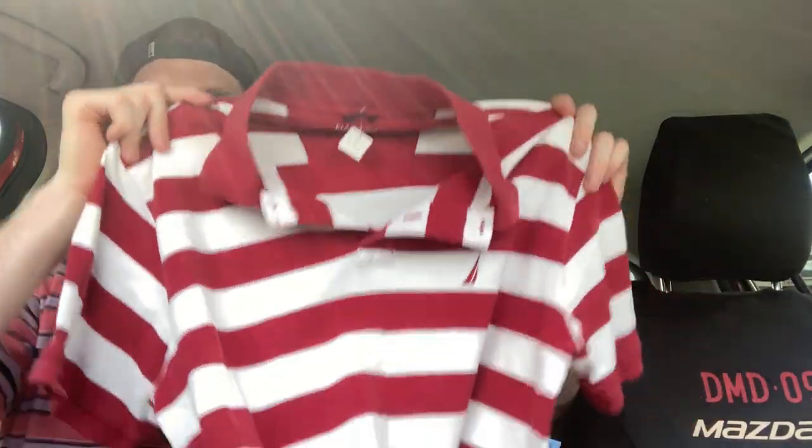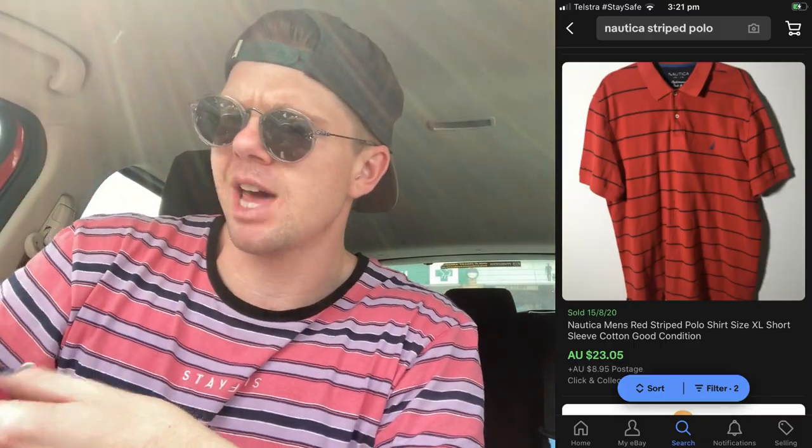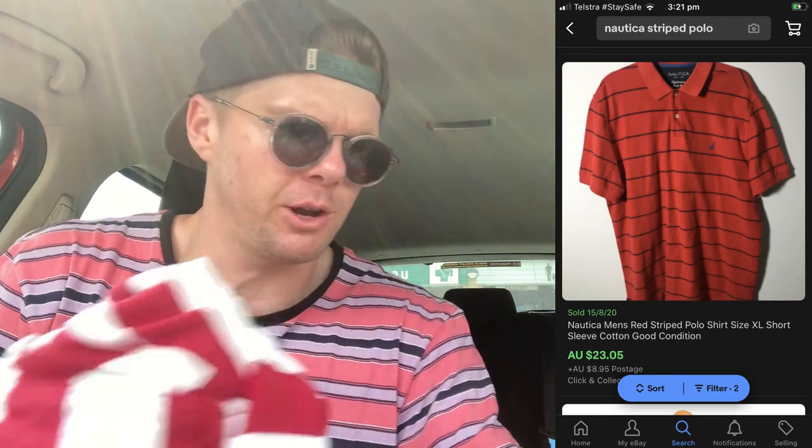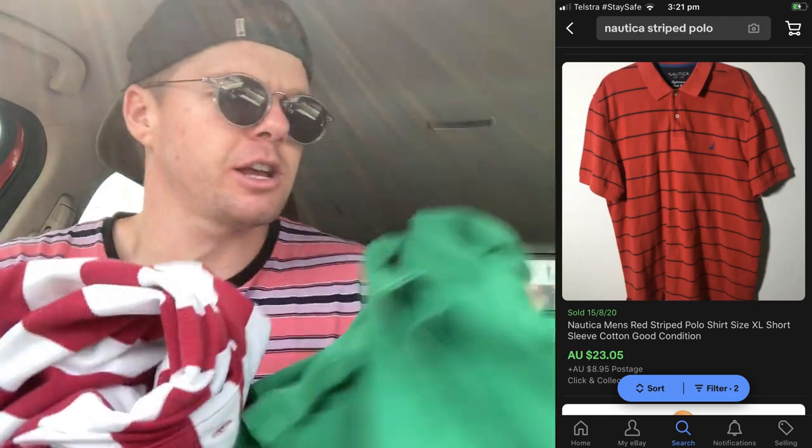Mission complete — I've spent my $50. The lovely lady drew up a receipt for me just to prove it because I paid cash. I bought this Nordica Polo for $4. Really nice polo — red and white striped, size medium, 100% cotton. That'll sell for about $25 on eBay. I'll put the comps up here for you now.